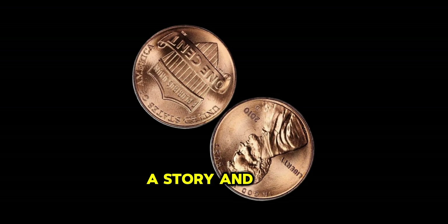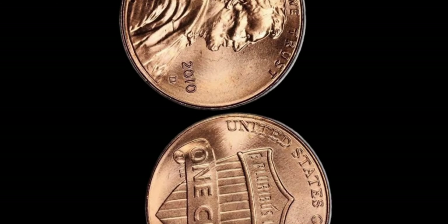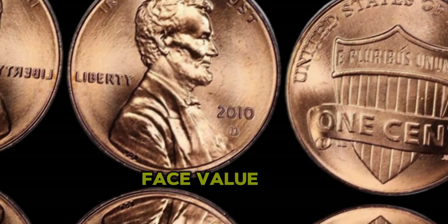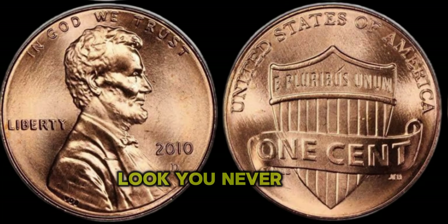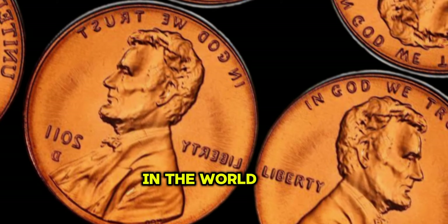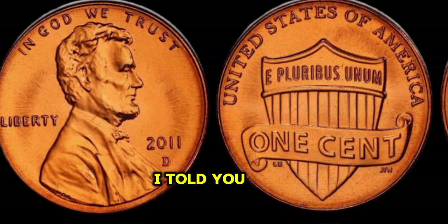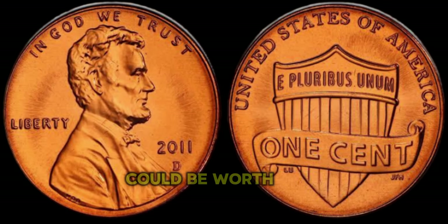Every coin tells a story, and the 2010 Lincoln Penny is no exception. Whether it's a rare mint error or a limited edition release, the value of these coins extends far beyond their face value. So the next time you come across a penny, take a closer look — you never know what hidden treasures you might find. In the world of numismatics, sometimes the smallest things hold the greatest value. But what if I told you that a seemingly ordinary penny, minted in 2011, could be worth millions?